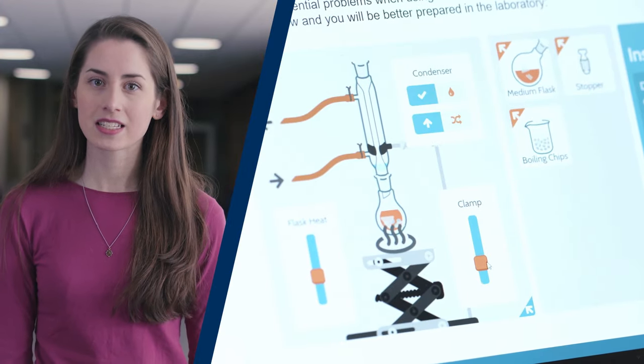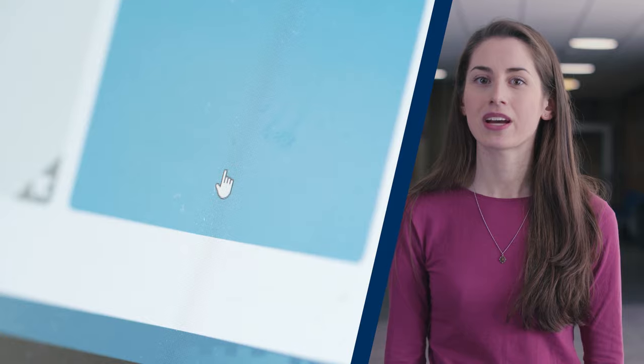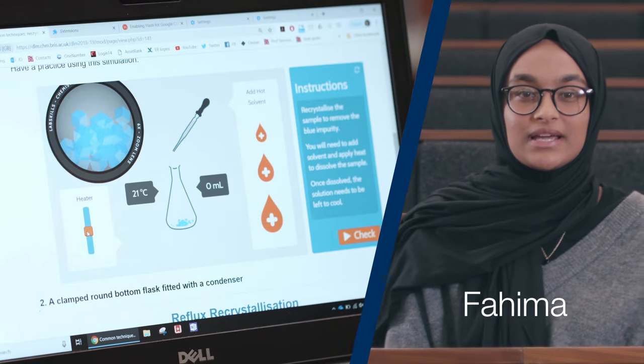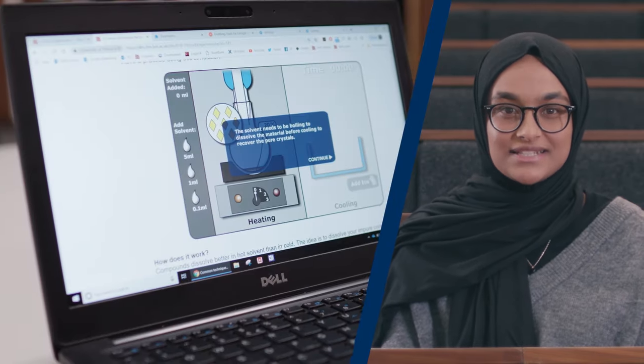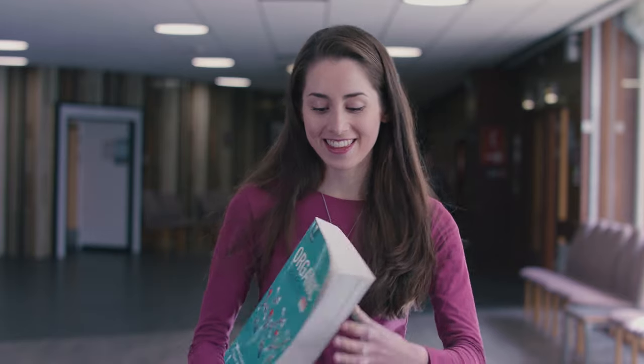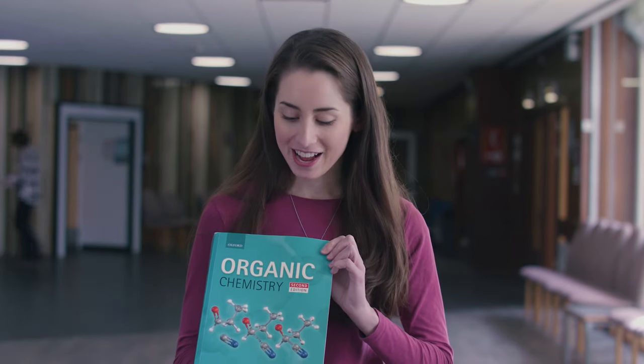It's really useful for helping you to prepare for experiments before you go into the labs. You can see all the different techniques and learn about them, so that when you actually go into the labs for the first time, you're more confident trying out these new things. When I found out about the DLM, I was absolutely ecstatic. This is the undergrad textbook that a lot of students use throughout the country, and we actually have Jonathan Claydon, one of the authors, here in the department, which is just very cool.